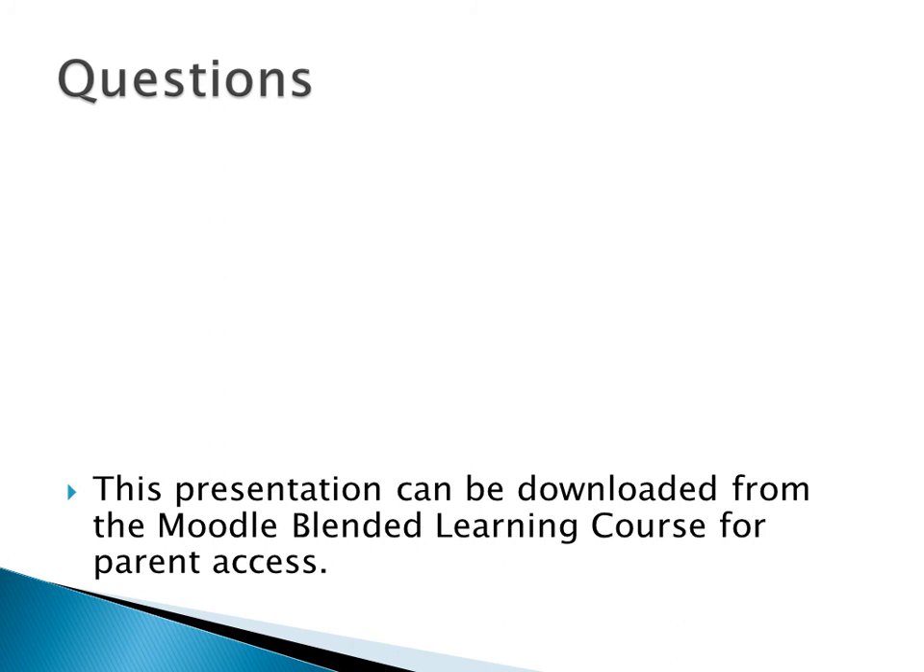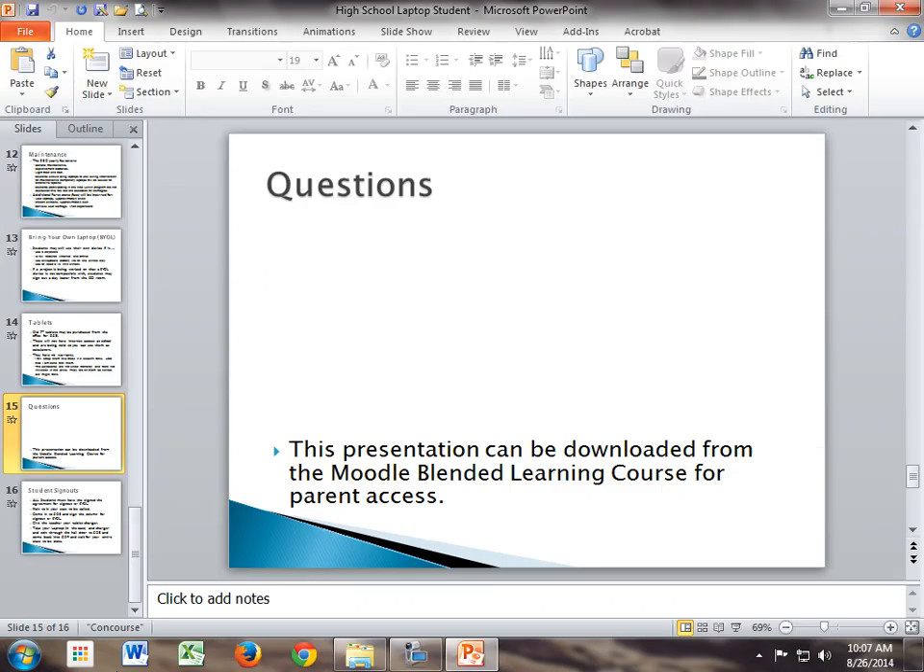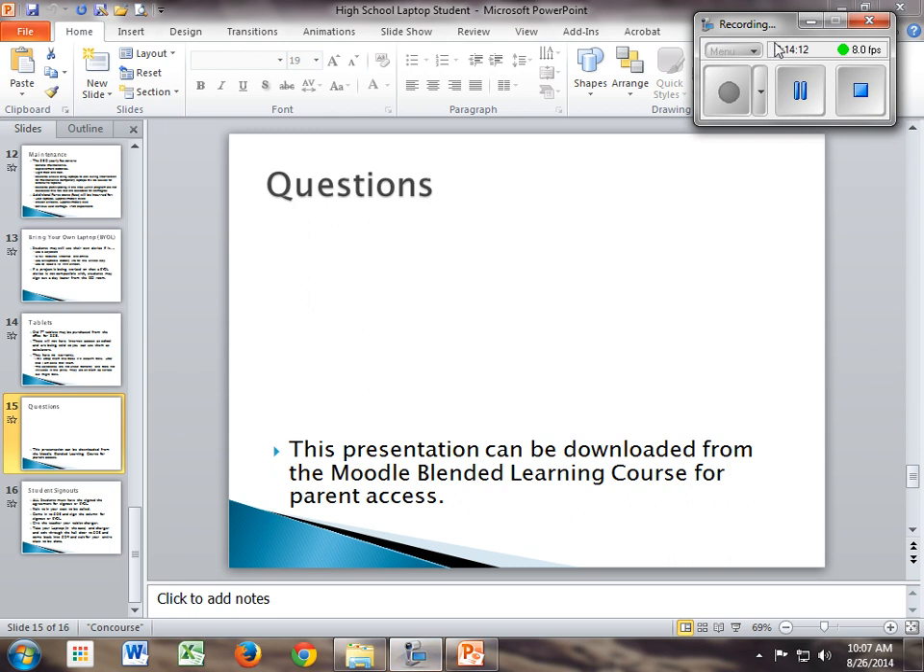This presentation and the recording will be on Moodle. If your parents want to know what's going on, they can listen to or watch this there. Does anybody have any questions? We're going to do seniors first, and then anyone that's not a senior second, because the seniors are all in one place.